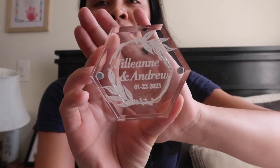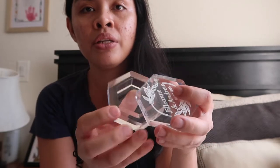This is so exciting — we got our ring box. It says 'Jillian and Andrew' and our date, January 22nd, 2023. It's so pretty. There's a magnet here so it closes. I'm gonna put some moss inside and then put our rings there. I want a unique one instead of the usual velvet ring box. I got it from Amazon, and it comes with the box.